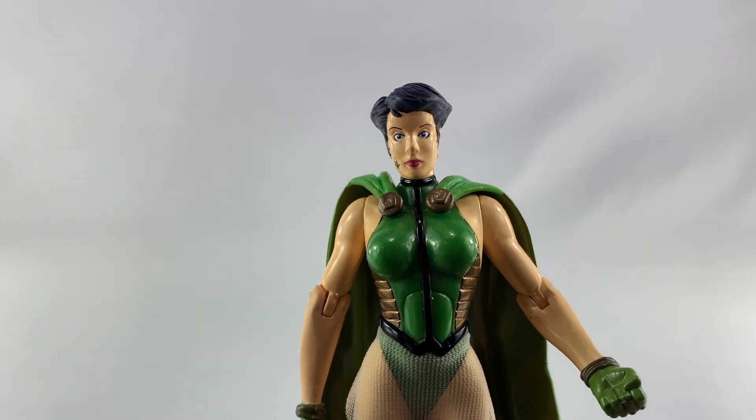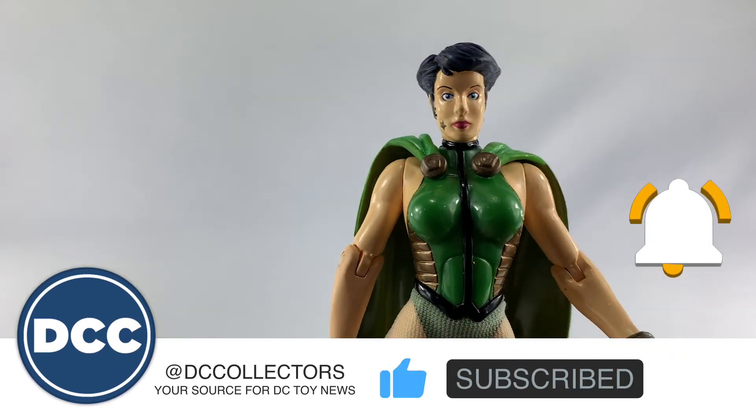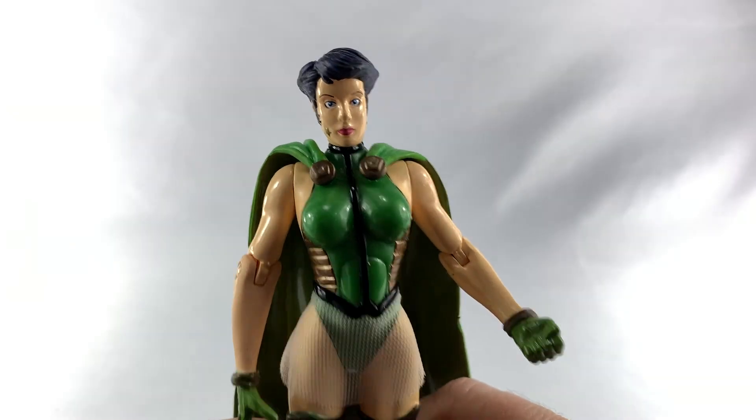All right, that's it. If you like what I'm doing, hit that subscribe button and that like button — I sure would appreciate it. You can also find me on dccollectors.com and on social media at DC Collectors. Say goodbye, Tomorrow Woman — bye bye!